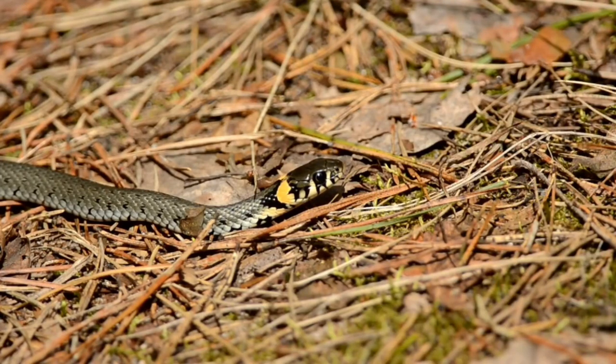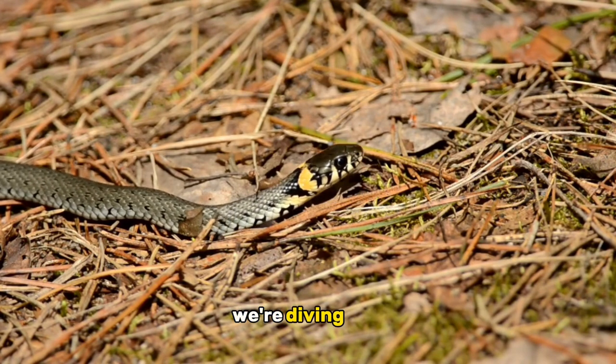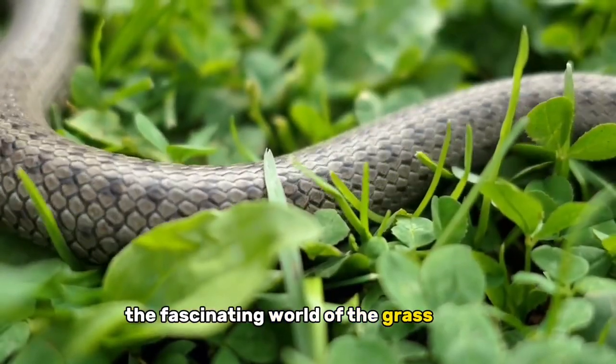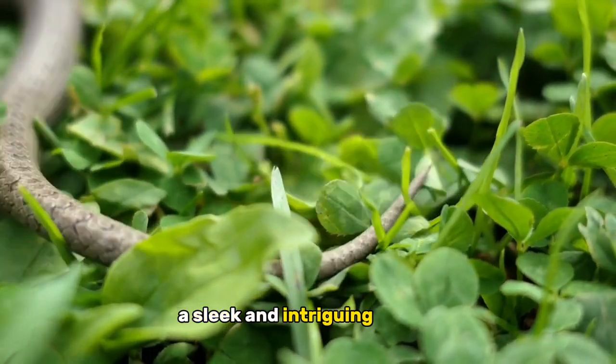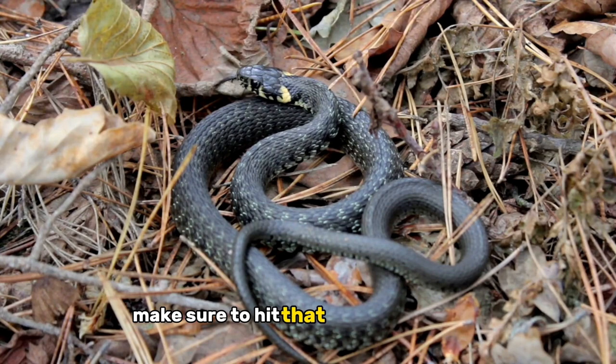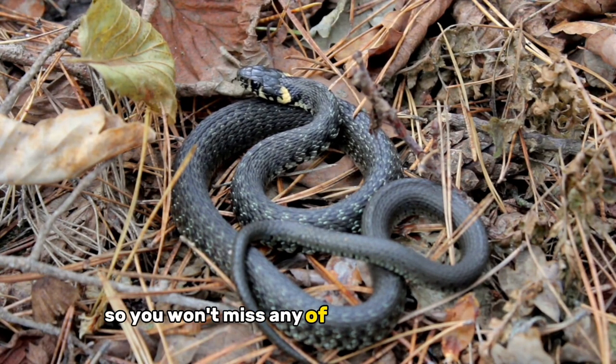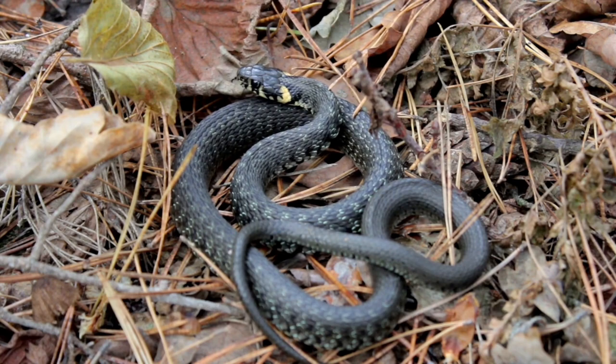Welcome back to our channel. Today, we've got a slithery topic for you that's sure to captivate your curiosity. We're diving into the fascinating world of the grass snake, a sleek and intriguing reptile found in various parts of the world. Make sure to hit that subscribe button and ring the notification bell so you won't miss any of our wild adventures. Let's get started.